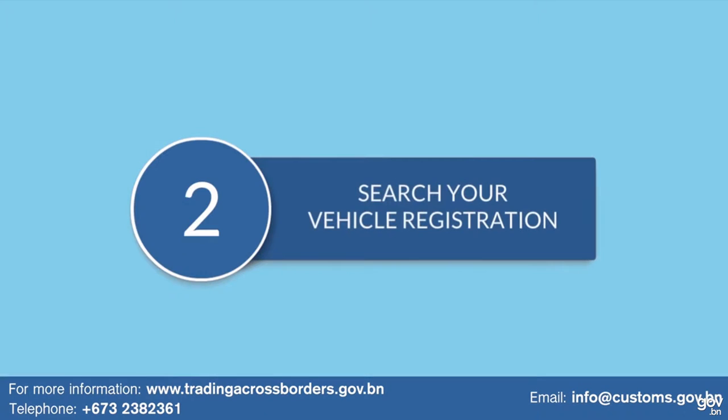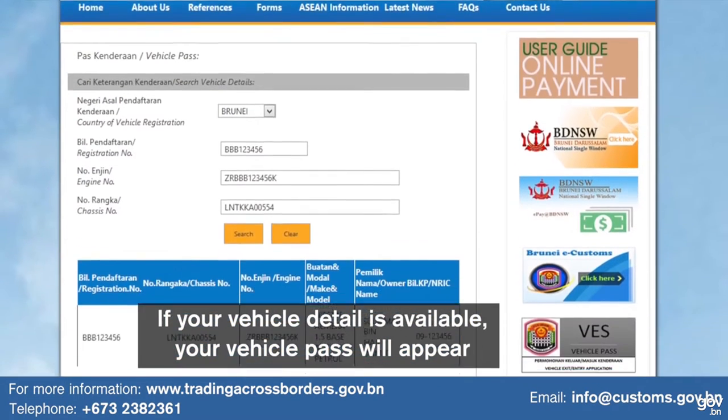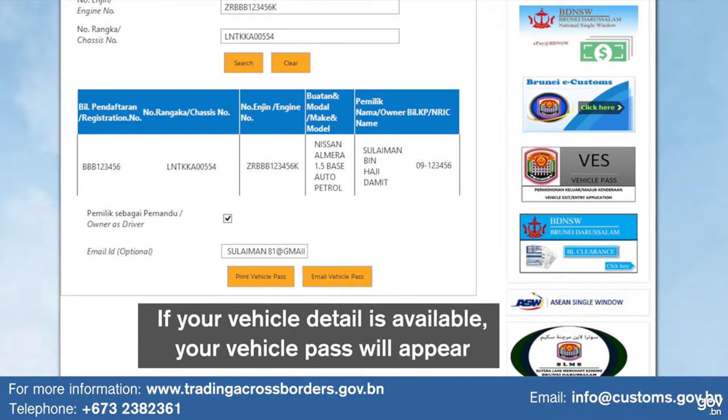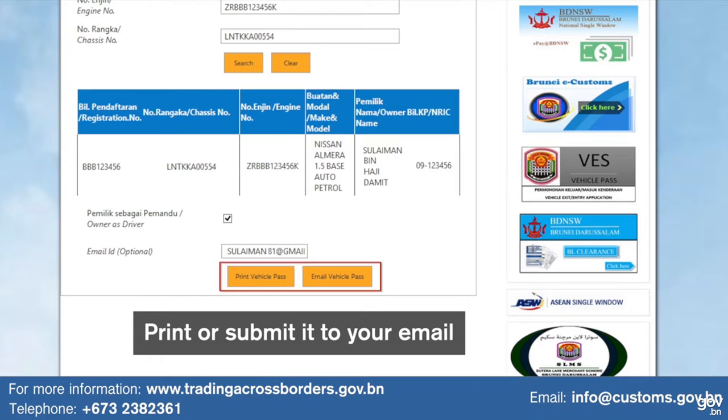Step 2: Search your vehicle registration. If your vehicle detail is available, your vehicle pass will appear and you can either print or submit it to your email.